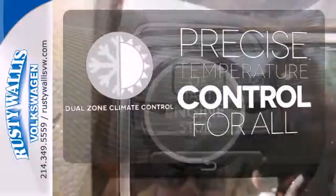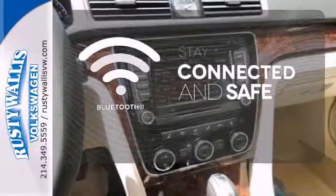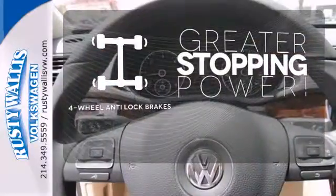No one will complain about the temperature with the dual-zone climate control. Bluetooth wireless technology keeps you in command and in touch. The four-wheel anti-lock brakes give you even greater stopping power.